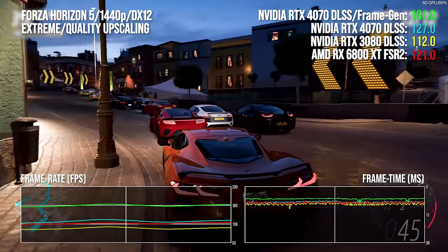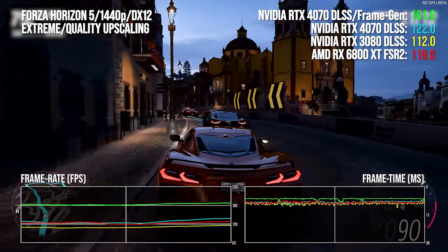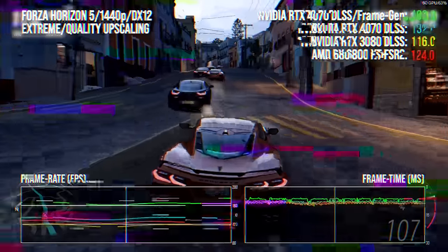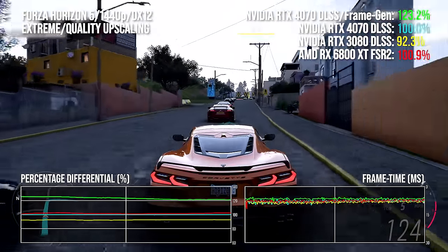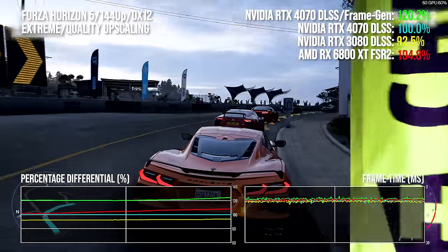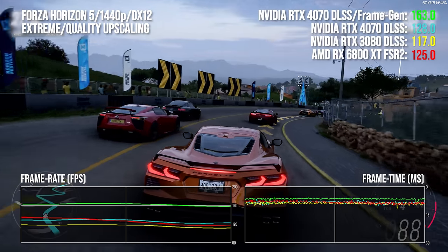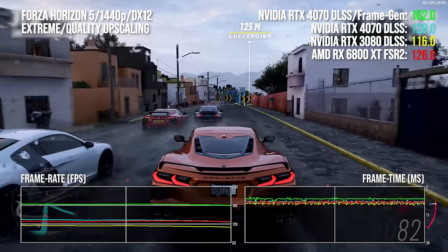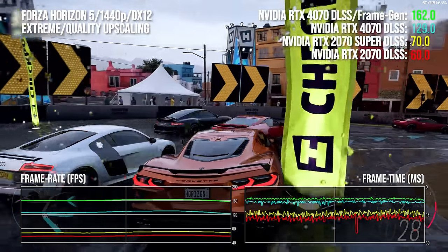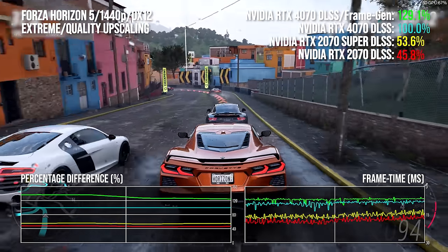I did find that DLSS quality mode isn't really a match for native rendering with 4× MSAA, particularly on elements like power lines. Even so, the 4070 manages to pull ahead of the 3080 with a 10% performance advantage, while frame generation adds a further 27 points to the frame rate — looking great on a 1440p high refresh rate display. Without frame gen the 4070 is an effective match on average against the 6800 XT, but it has frame generation in its back pocket. The 4070 is 32 percentage points to the better versus the 3070, and even without DLSS 3 there's still a 2.2× boost over the 2070.